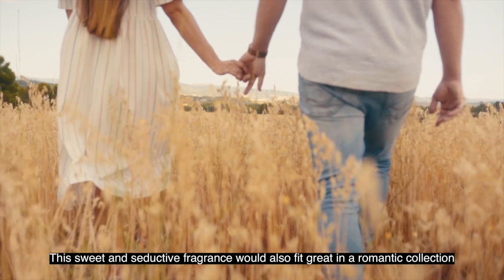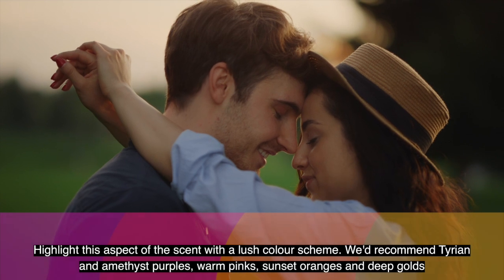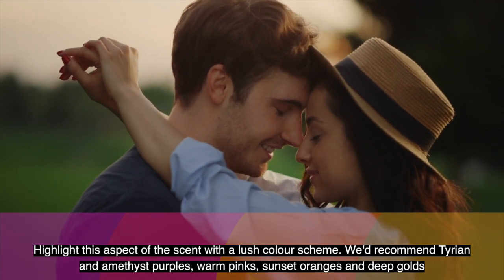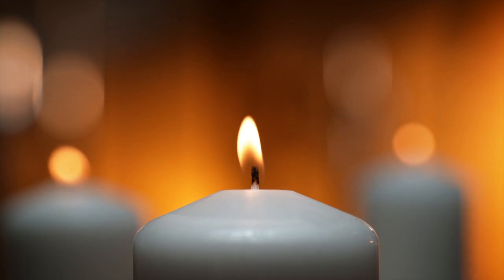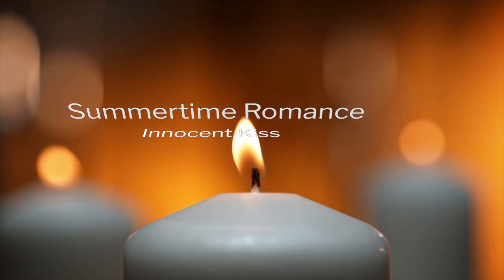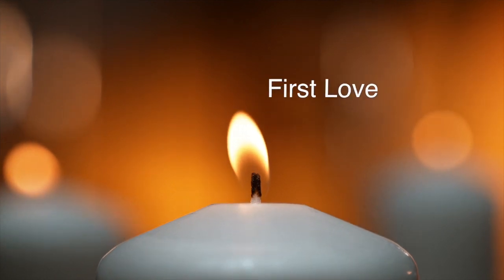The sweet and seductive fragrance would also fit great in a romantic collection. Highlight this aspect of the scent with a lush colour scheme — we'd recommend Tyrian and Amethyst purples, warm pinks, sunset oranges and deep golds. Draw your customers with names like Summertime Romance, Innocent Kiss, Sweet and Sensual, and First Love.